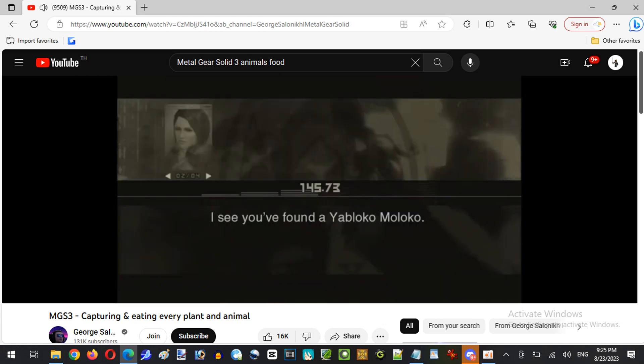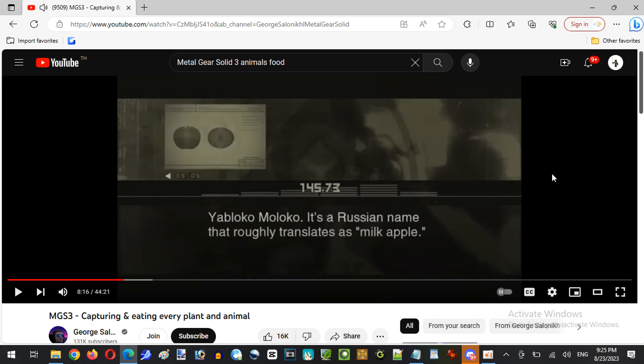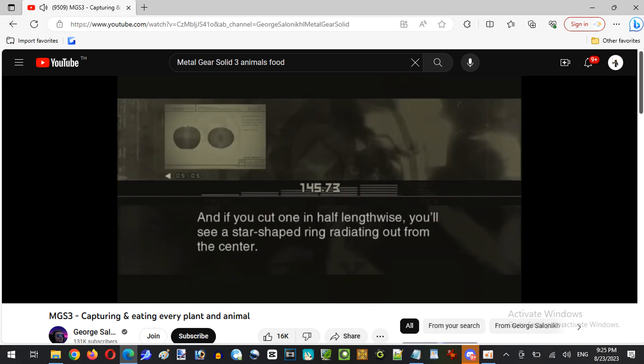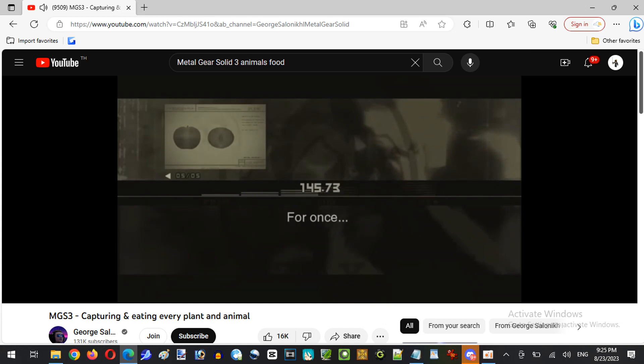I see you've found a Yabloko Moloko. Yablo what now? Yabloko Moloko — it's a Russian name that roughly translates as 'milk apple.' It's a type of star apple. The juice is thick and sweet, like milk — hence the name. And if you cut one in half lengthwise, you'll see a star-shaped ring radiating out from the center — hence 'star apple.' The star-shaped part has a gelatinous texture and is said to be especially tasty. Sounds useful. You're welcome. Back to the mission.